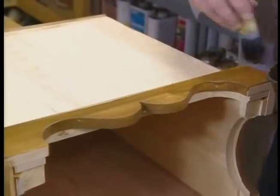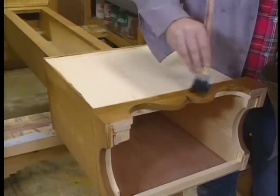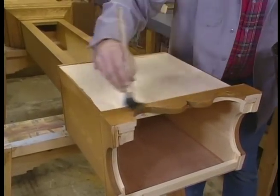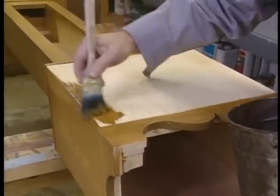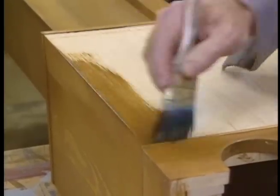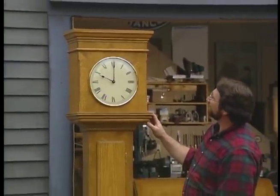Country pine is the look that we want, and it seems that this stain that the manufacturer refers to as Spanish oak is just the ticket to get the right color. I'll put this on, let it dry, and then apply a couple of tough coats of polyurethane. And we'll be ready to install the clockworks.